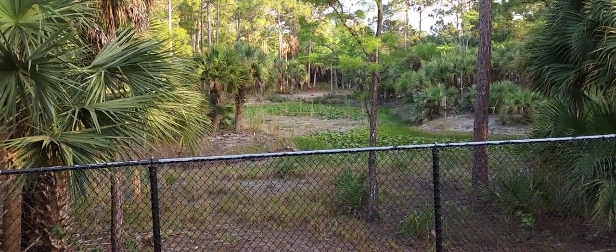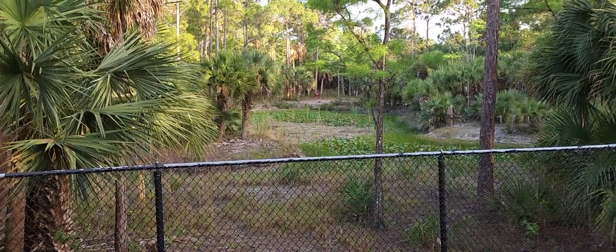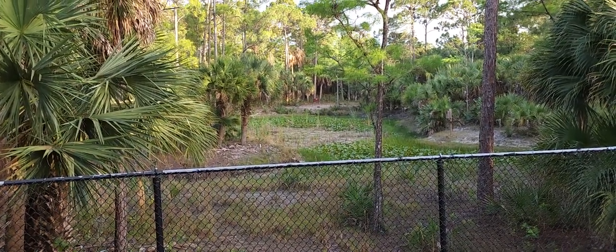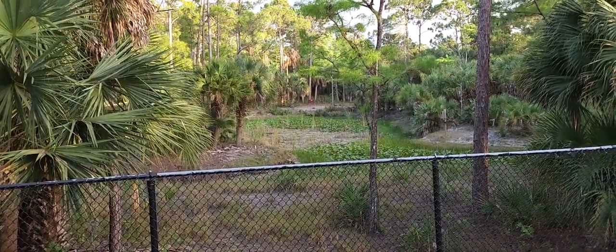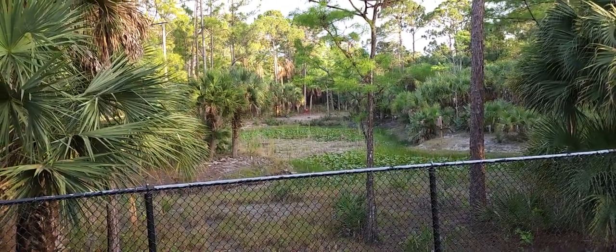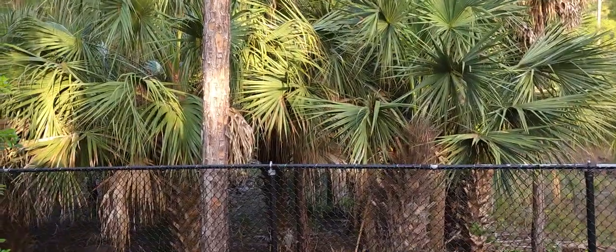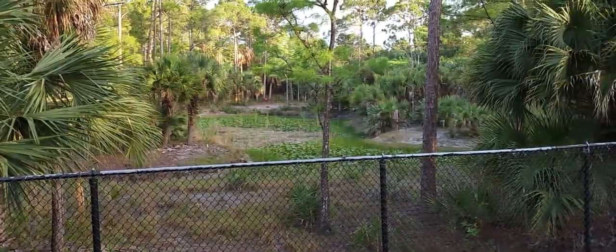Early morning is also a good time, since animals don't like to come out when it's very hot. Your best times are usually right around half an hour before sunset, and then about half an hour after sunrise — those are your best windows to come out here and check things out.